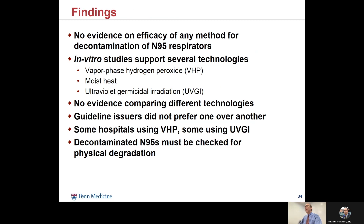Our findings regarding N95s were that there was no evidence on the clinical efficacy of any method for decontamination of these respirators. The in vitro studies, which were indirect evidence, gave support to several technologies including hydrogen peroxide and ultraviolet light. There was no evidence comparing the effectiveness of those different technologies, and guideline issuers did not give preference for one over the other. Some hospitals used one technology, some used another, but everybody agreed that these could potentially cause physical degradation of the N95 and affect its performance. So everybody agreed that masks must be checked for physical degradation and fit.